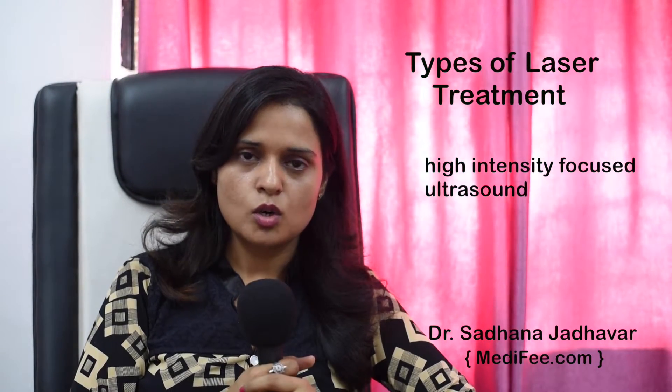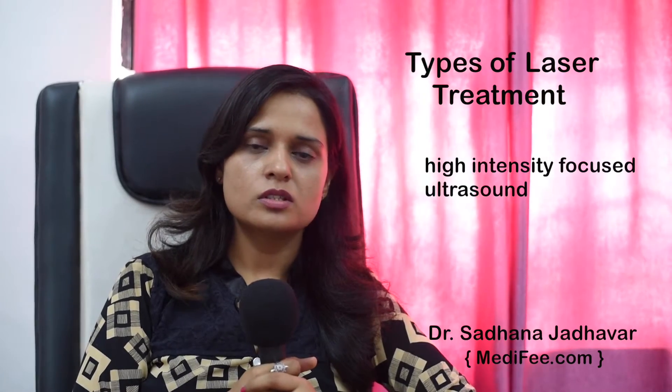Nowadays there is HIFU — High Intensity Focused Ultrasound — which will drastically, in one or two sessions with a gap of six months to one year, reduce your face sagging. It will do face tightening, reduce your double chin, help reduce sagging skin, and elevate your eyebrows. So for patients who want non-invasive face lifting, HIFU is the best option.